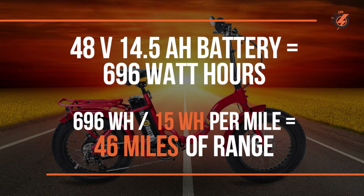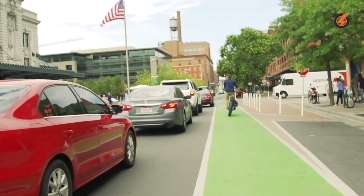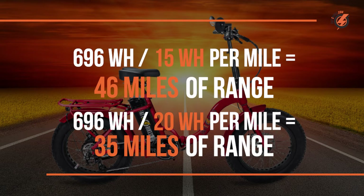So let's say you like to pedal and use a pedal assist mode of two or three most of the time — you're likely using about 15 watt hours per mile. That means your 48 volt 14.5 amp hour battery with a total of 696 watt hours will give you a range of 46 miles at that usage level. Or if you like to go faster and accelerate with your throttle or ride on a higher pedal assist level like three, four, or five, you're likely using at least 20 watt hours per mile, giving you a range estimate of 35 miles on the same battery. That's a difference of over 10 miles — your riding style really does matter.